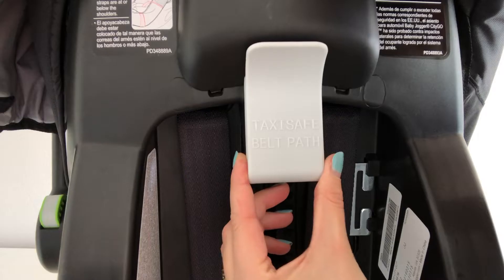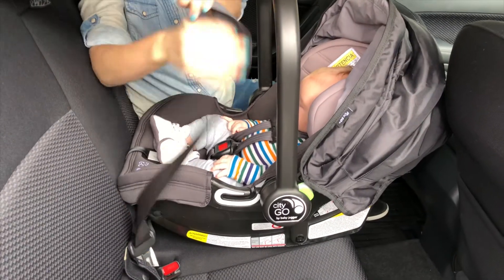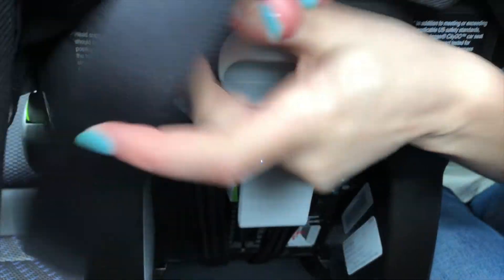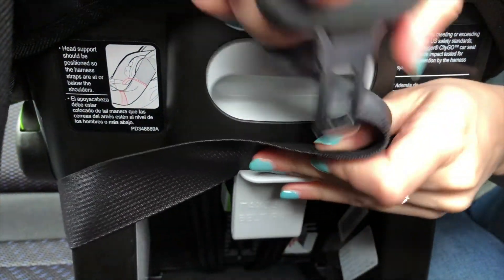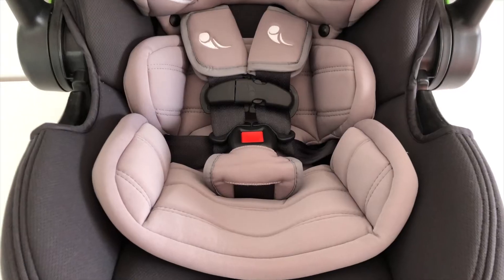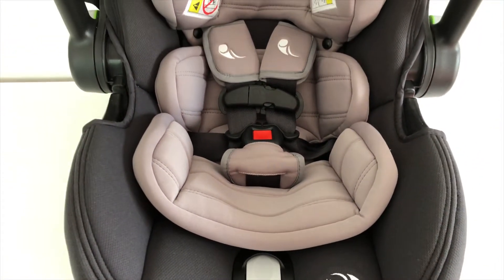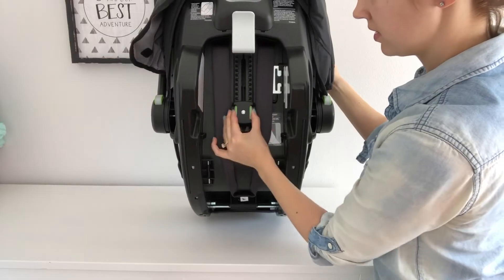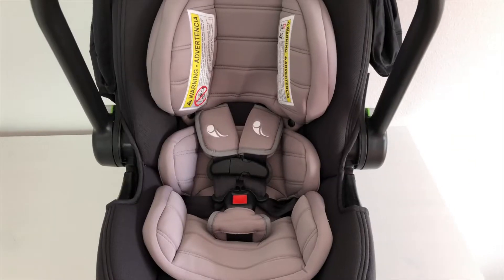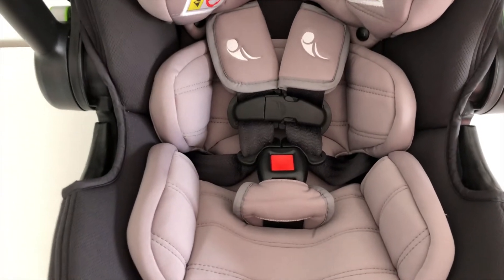The CityGo has some great ease-of-use features as well as safety features, so let's dive into some of those. There's a taxi-easy belt pathway on the back — no wonder they call this the CityGo. This shoulder belt guide for baseless installations makes it easy to hop into a cab or an Uber without having to lug around the base with you. The car seat comes with a body support, also known as an infant insert, for babies weighing under 6 pounds, which you can use along with setting the straps at one of the lowest two positions for a safe, snug ride for your little one. This infant insert is really soft and it's easy to remove once your baby's big enough to go without it.